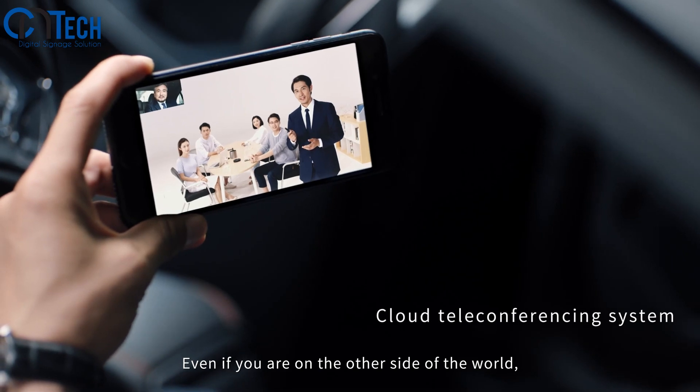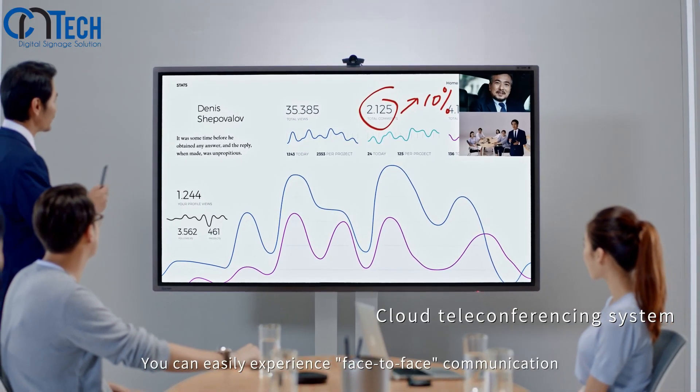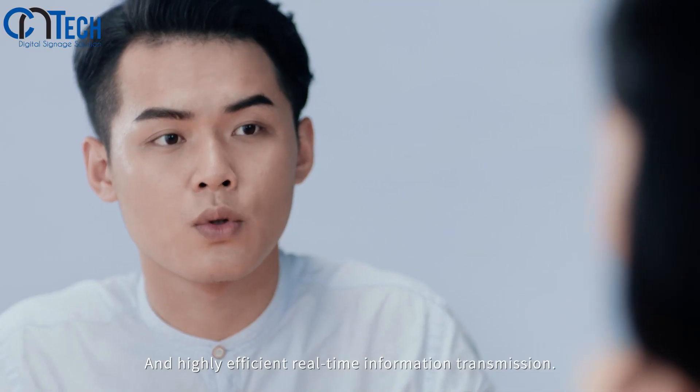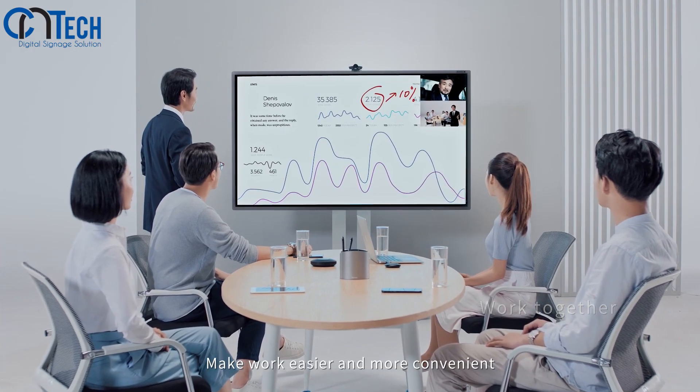Even if you are on the other side of the world, you can easily experience face-to-face communication and highly efficient real-time information transmission, making work easier and more convenient.